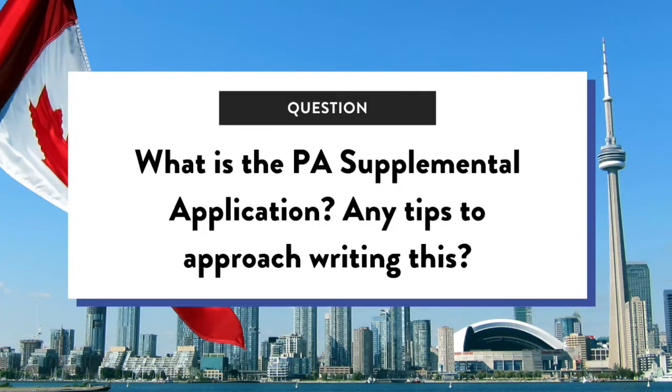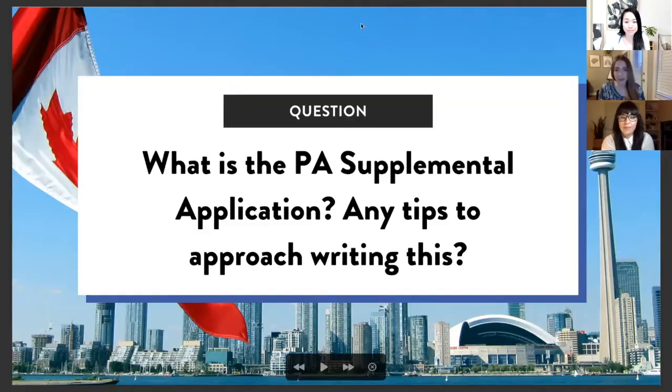What is the PEA supplemental application, if you were to summarize it? And do you have any tips or approaches to writing it effectively? The PEA supplemental application is just the first part of the U of T application. There are a few questions online — they should be available year round. You can see the previous years online to get a sense of what questions are being asked, and then you prepare a written response that you submit with your initial application.